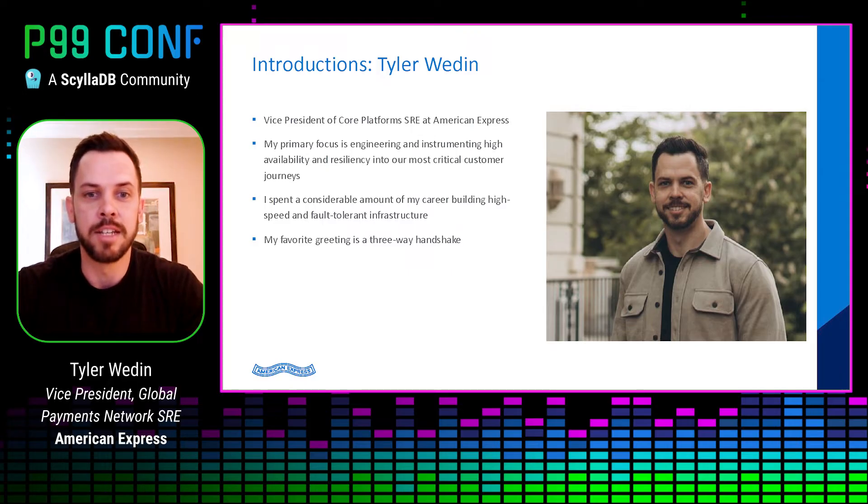In my previous roles, I was in several roles around infrastructure engineering and infrastructure architecture, where we built software-defined hybrid cloud infrastructure stacks. And for those of you TCP/IP enthusiasts, a little corny joke — my favorite greeting is a three-way handshake.